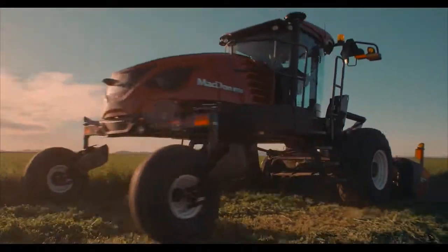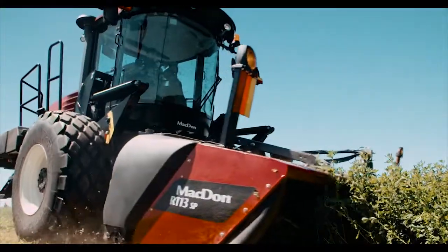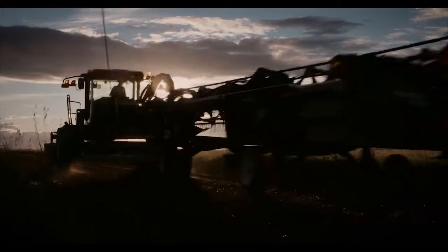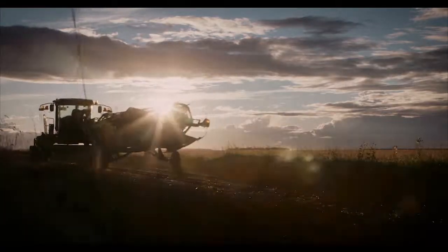Setting a new standard in windrower technology, the M1170 is the next level of harvesting performance. Call your local MacDon dealer today and find out why more top producers trust MacDon for their harvest.